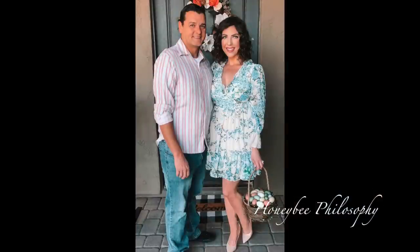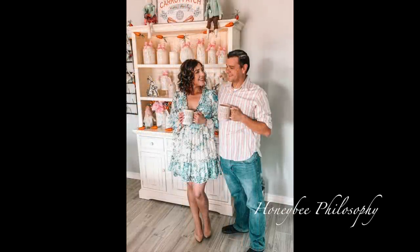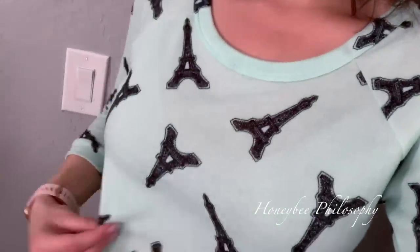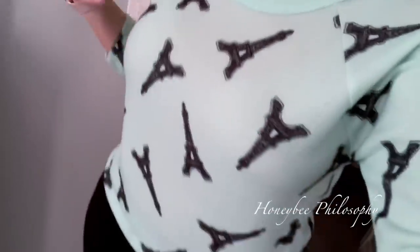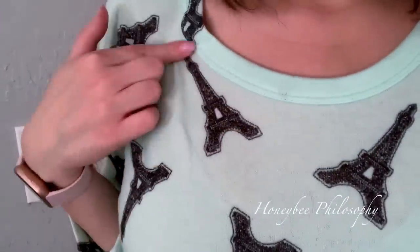I wanted to share the dress one more time — my Sunday best — because I'm about to change back into comfies. New outfit: this is a super soft sweater. I got it a long time ago — it's from the brand Almost Famous, and it has little Eiffel Towers on it.